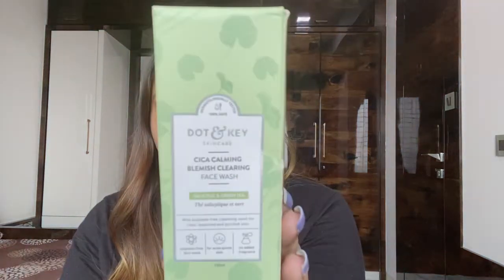Let's start with the first product and start the process of CTM. CTM stands for Cleanse, Tone, and Moisturize — that is really very important for your skin. These products are for acne-prone skin and sensitive skin. If you have any redness or blemishes, they really help to fade away acne scars and keep your skin youthful.